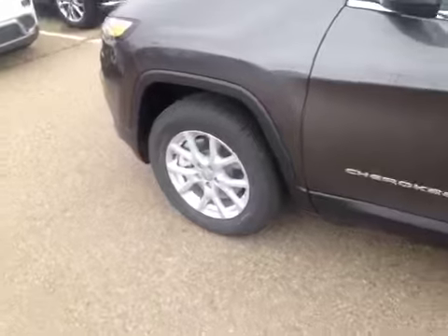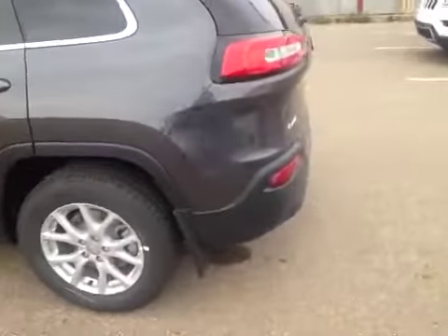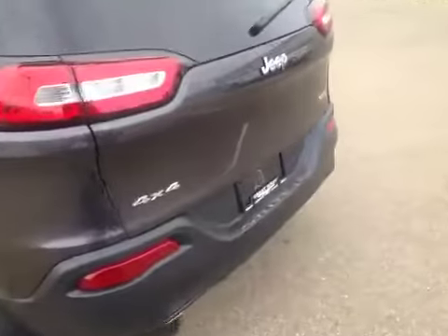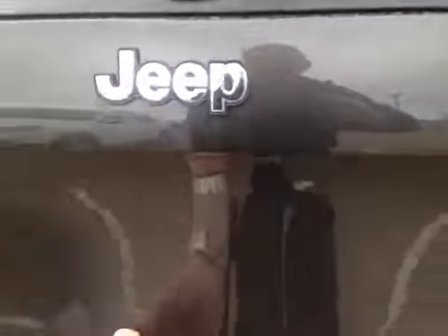The Jeep is sitting on 17-inch alloys with Firestone all-season tires. Here in the rear we can see it's got the North badge, and if we pop open the hatch there's plenty of room inside. Also under the floor is a full-size spare.